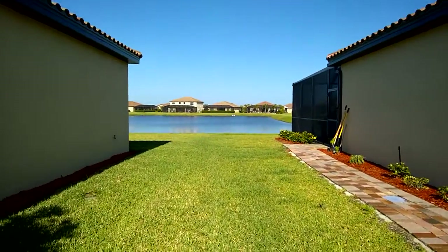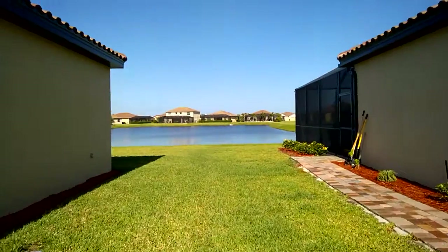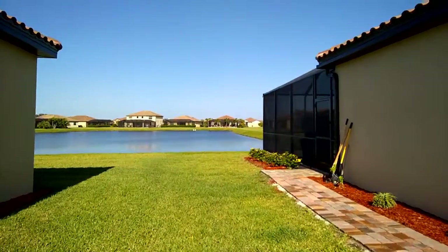Today is Saturday, April 14th. I am at 6779 Wild Lake Terrace. This is a lanai extension.